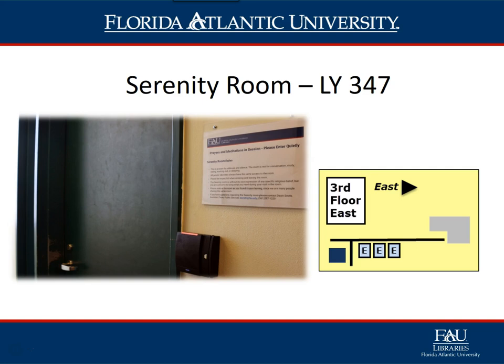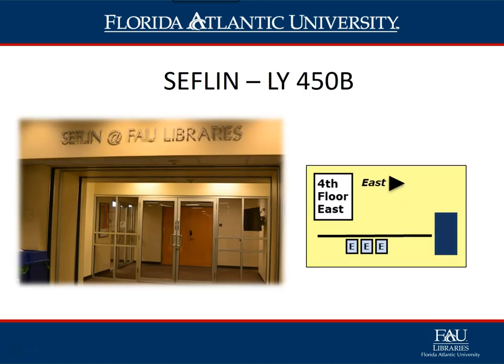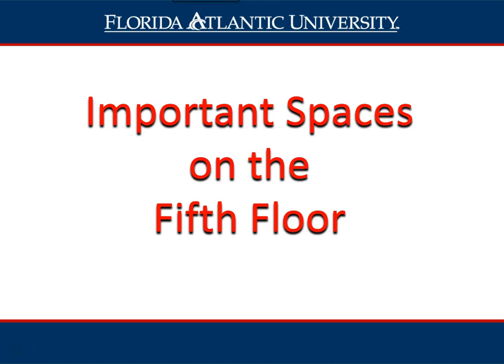The Serenity Room is a non-denominational space open to all members of the FAU community who have an active owl card. Now we will look at the fourth floor, also known as the silent floor. SEFLIN, LY 450B, is located on the fourth floor east wing of the library, right off the elevators. SEFLIN stands for the Southeast Florida Library Information Network. While their offices are in the library, they are not affiliated with FAU in any capacity.